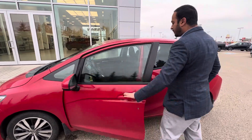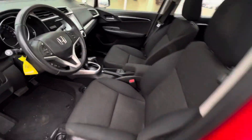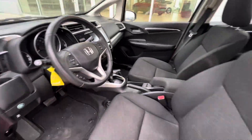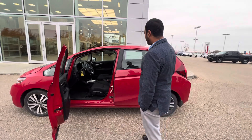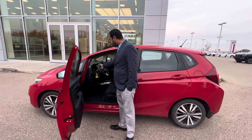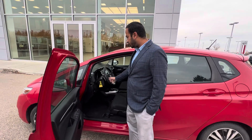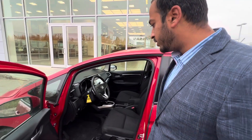If you look inside the cabin, there's plenty of space for the driver and the passenger. It comes with a nice sunroof, also a beautiful infotainment system, and a backup camera. It comes with cruise control and plenty of controls on the steering wheel, as well as paddle shifters.